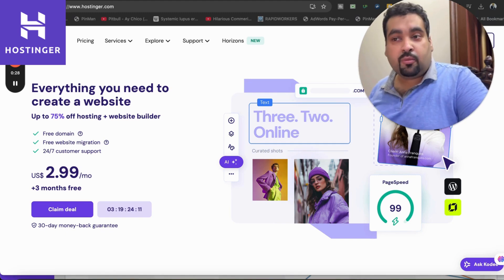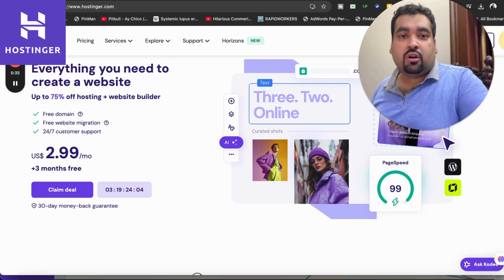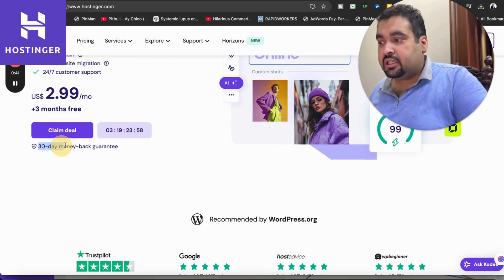This is an exclusive deal for my audience. To get the discount, make sure to click on the link in the description. Once you land on the hosting landing page after clicking the link, you can see an amazing deal running right now by Hostinger.